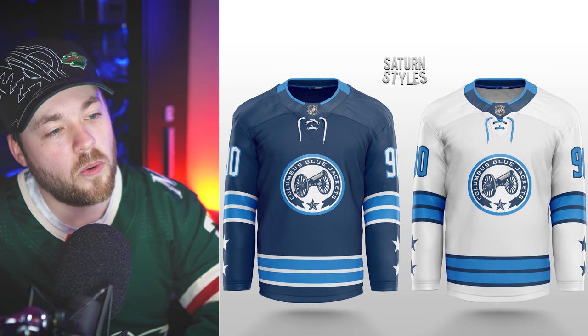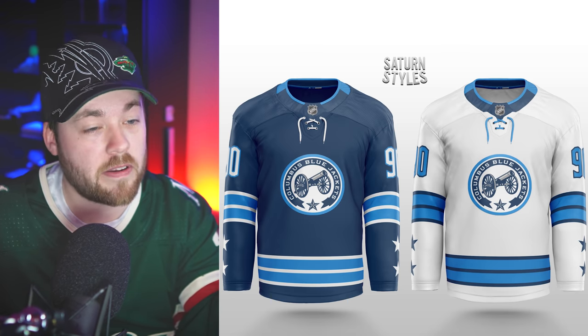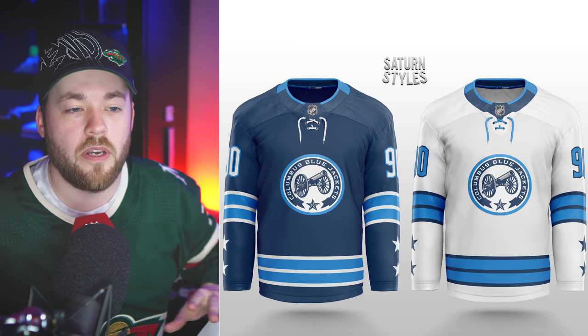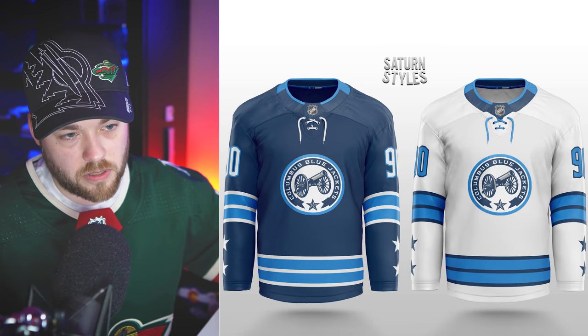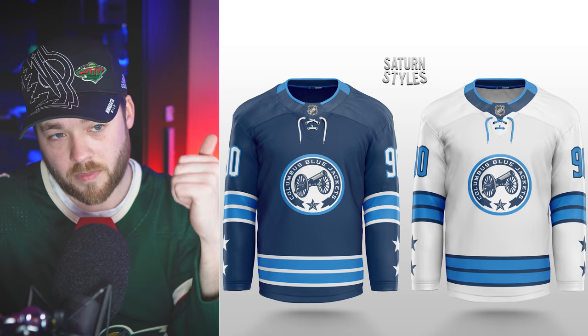Columbus — very similar to some concepts I've seen in the past, which is not a bad thing. I like the direction here. My favorite part of the jersey is 100% the stars along the bottom of the sleeves — that makes the jersey. How many times have we seen generic striping like this, but just the implementation of those little stars on the bottom of the sleeve is a thumbs up.